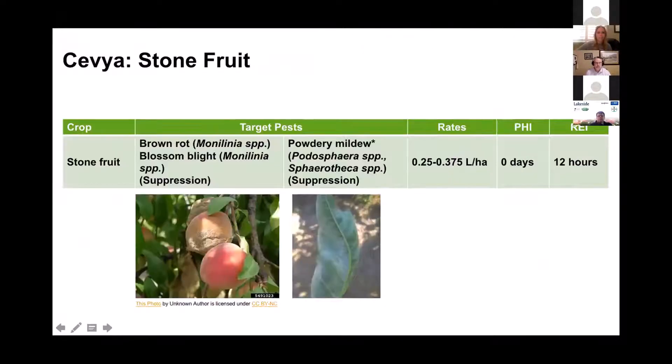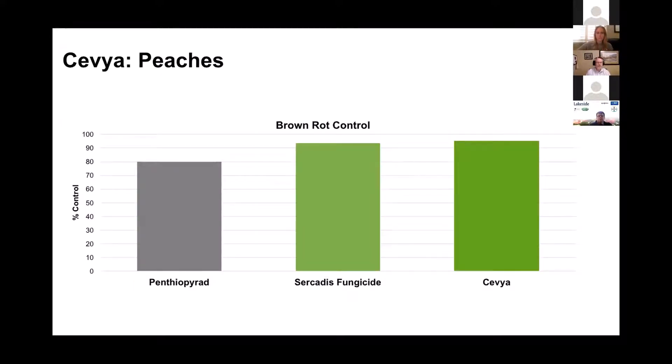Sevilla is really good on apple scab — both on leaf and on fruit scab — especially compared to some of the other products in the market. On stone fruit, it has the labeled diseases and some really good activity on brown rot. There are other products in the market that make it a really good rotation product. Against Cedizan and some other competitors in the market, it does an excellent job on brown rot control.